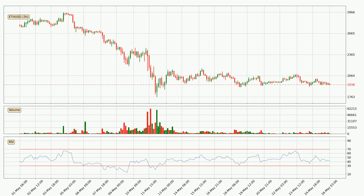Looking at the three hourly relative strength index, the current three hourly RSI is at 41, so there are currently no signs of the crypto being overbought or oversold.